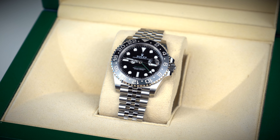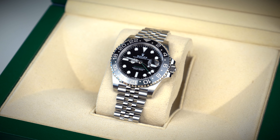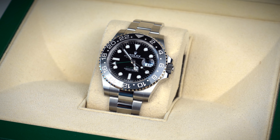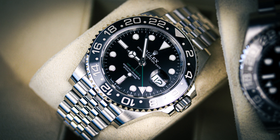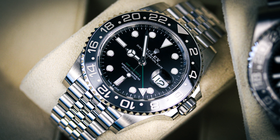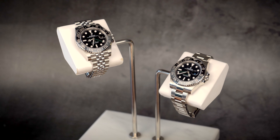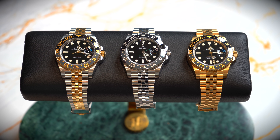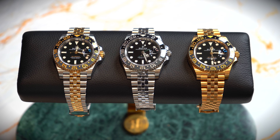This is the brand new 2024 release GRNR — the 126710 GRNR. Both of these are 40 millimeters with a width of 12 millimeters. The retail price for the jubilee is £9,550 and for the oyster is £9,350, so there isn't much difference. Typically on the gray market a jubilee will go for around a thousand pounds more. The caliber is a 3285, it's 100 meters water resistant and has a 70-hour power reserve — standard across most Rolex watches.